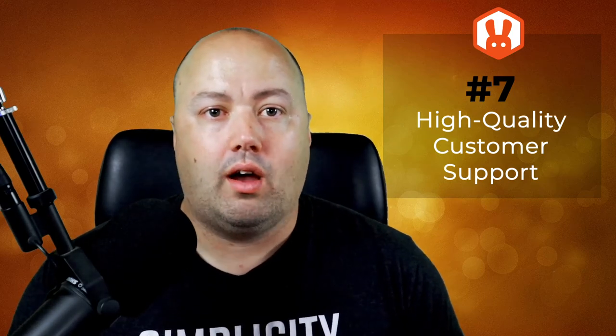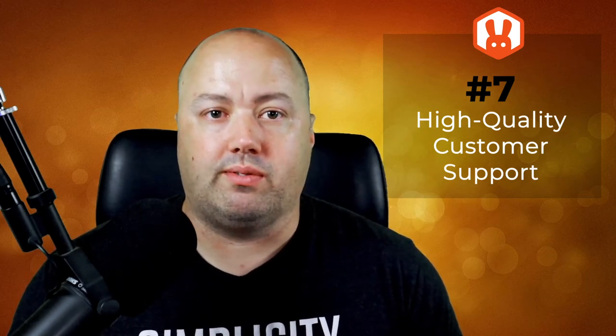If you run into any issues with your WordPress giveaway, don't worry. RafflePress has a highly rated support team of WordPress experts on hand to help at any time. If you have any issues or questions, you can contact the support team for help, and they'll patiently walk you through a solution.